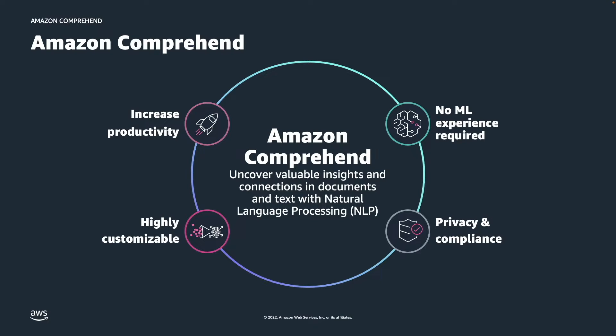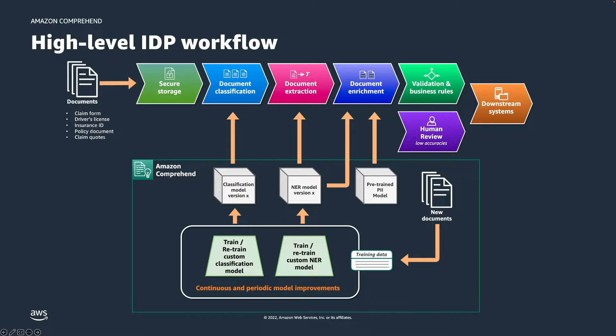Let me hand it over to Anjan to walk us through an Intelligent Document Processing, or IDP, workflow for the insurance industry — though you can envision a similar conceptual IDP workflow irrespective of your business domain. An IDP workflow typically starts with storing the documents in a secure storage such as Amazon S3. In our example insurance use case, we store a claims package containing documents such as claim forms, claim quotes and identity documents in an S3 bucket. The next step is document classification, which helps us identify or categorize these documents. Once identified, they can be routed appropriately for information extraction and further document enrichment. The extracted data can be validated using business rules and finally sent out to downstream systems.